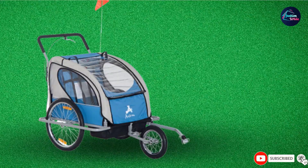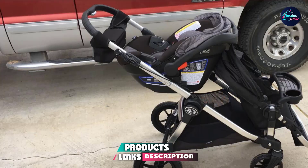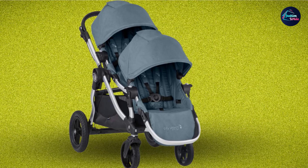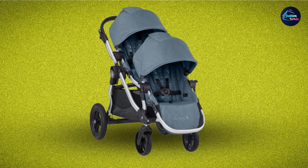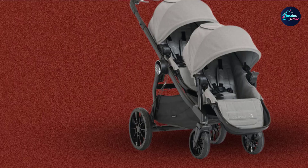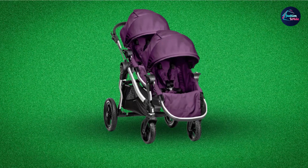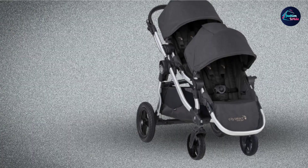The number eight position is held by the Baby Jogger City Select Double Stroller. This uniquely shaped stroller comes with two different seats so parents can mix and match according to their need. It is also compatible with car seats. The best thing about this stroller is that it can be used as a single stroller and converted into a double stroller travel system when needed. However, it might not be great for jogging due to its four wheels and wide area from the front.